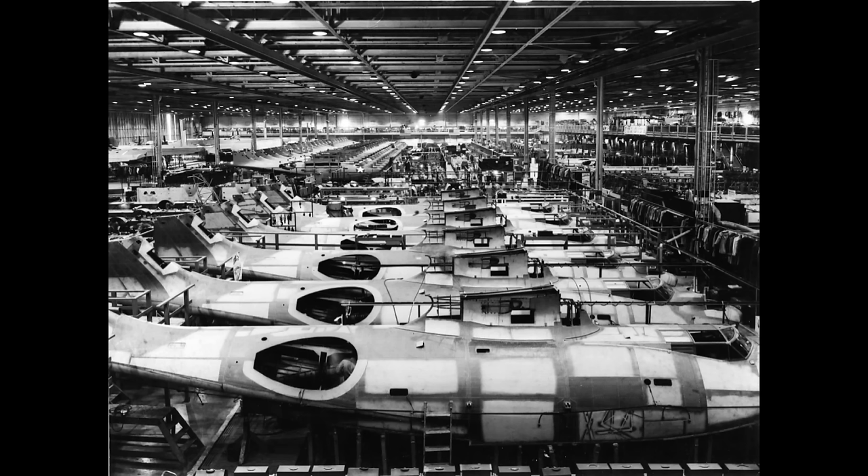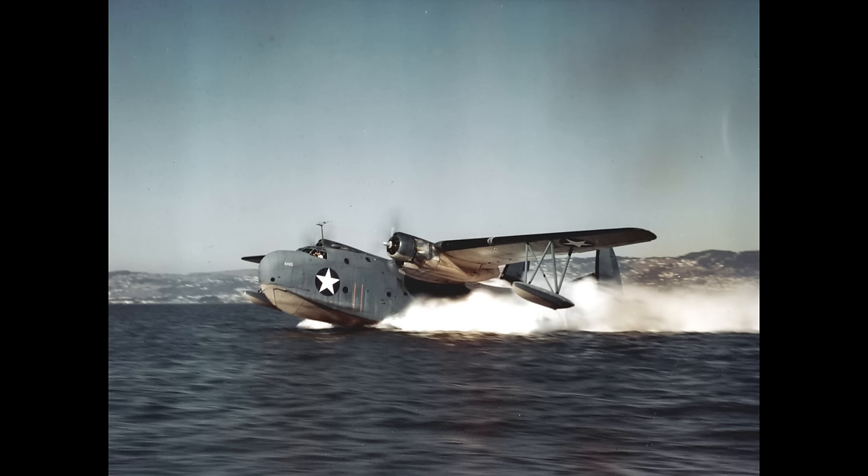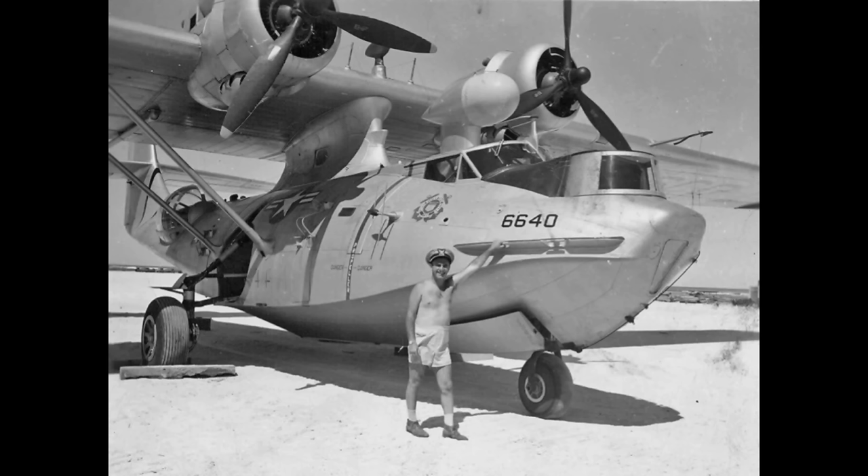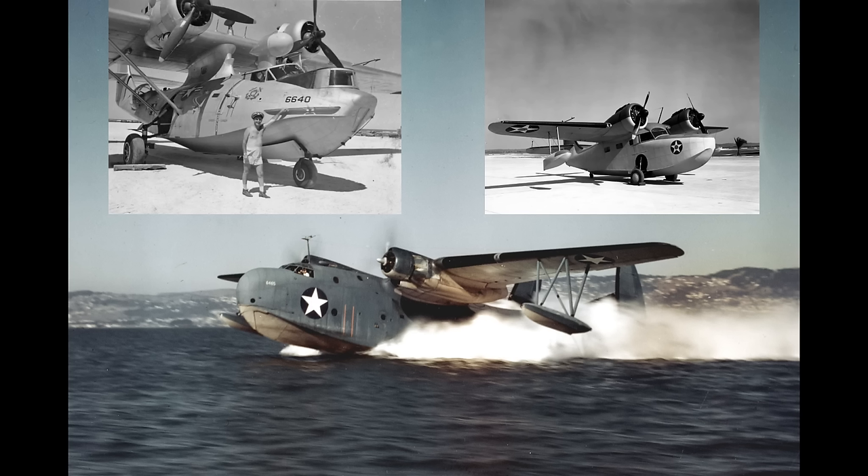In the late 1930s, the United States Navy had a few thousand flying boats, notably the Martin Mariner, the Grumman Goose, and of course the PBY Catalina. Some versions of these aircraft had wheels for ordinary takeoff and landings, but also had pontoons, as their primary purpose was to use water as a runway.